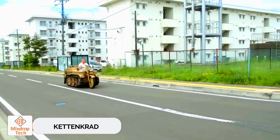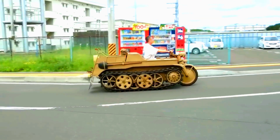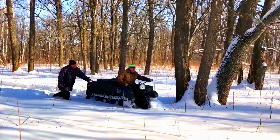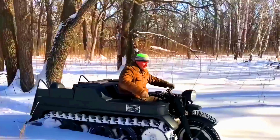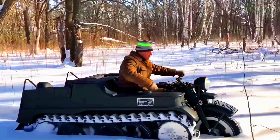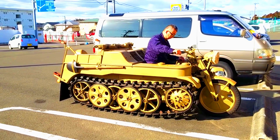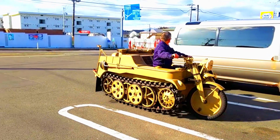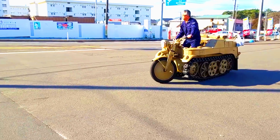Kettenkrad. During World War II, Germany started manufacturing a truly unusual motorcycle known as the Kettenkrad. It was originally designed for mounting in paratrooper divisions, but over time it became popular across all units of the German army. In the post-war years, these motorcycles proved useful for various agricultural and forestry tasks. If you've seen Saving Private Ryan, you might have spotted the Kettenkrad in the bridge battle scene.